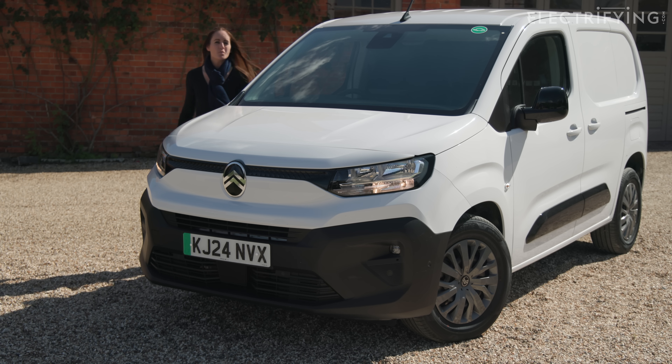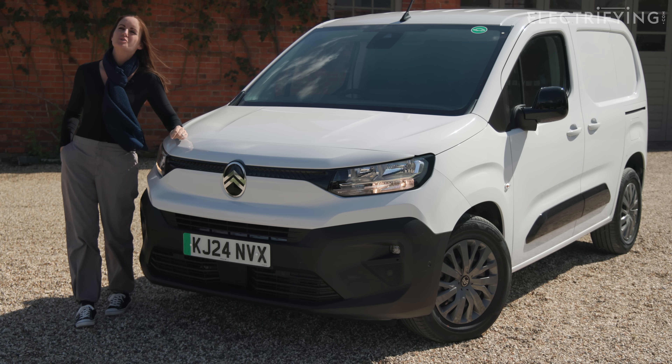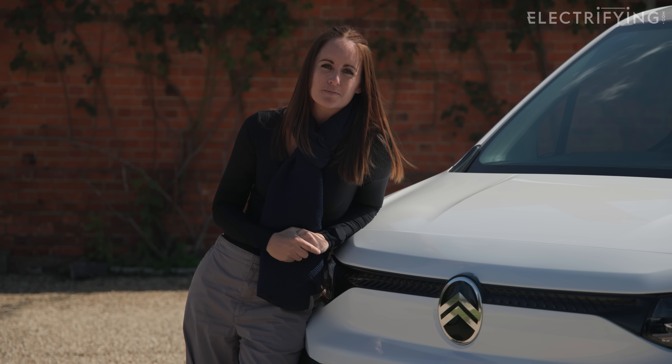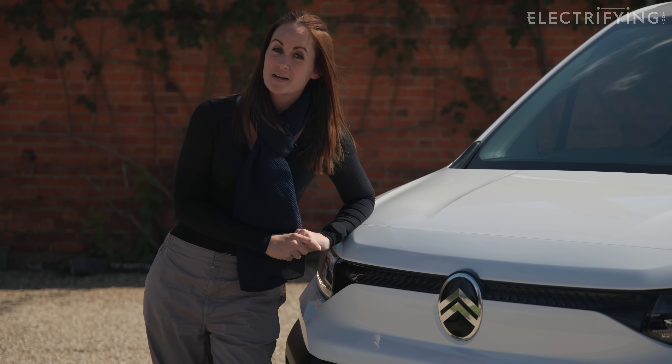So there we go — hopefully you won't find the concept of range so strange now and you're up to speed with how to use every watt. If you want any more information about making the switch to electric, make sure you check out our other Electric Explained videos on the site, because together with Citroen, we're here to help clear the air.